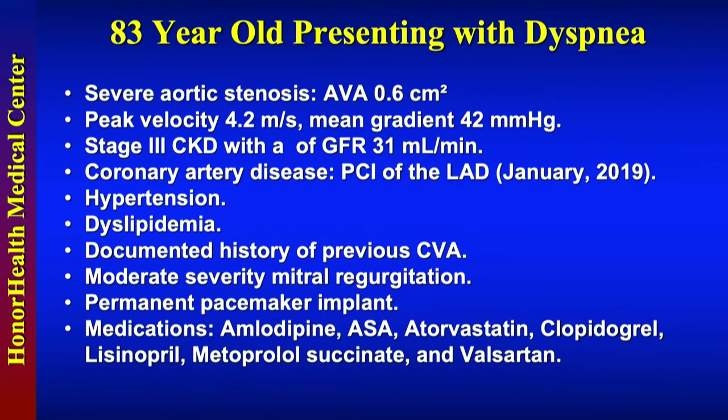An 83-year-old gentleman presents with protracted shortness of breath and fatigue, meets the numeric thresholds for severe aortic stenosis and TAVR. He has stage 3 CKD with baseline GFR as shown. He has coronary disease and has had previous PCI several months ago, risk factors for heart disease, moderate-minus mitral regurgitation, a permanent pacemaker implant, and medications as shown.